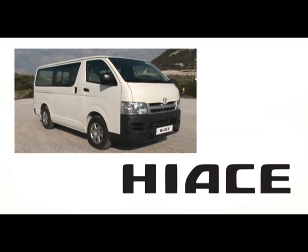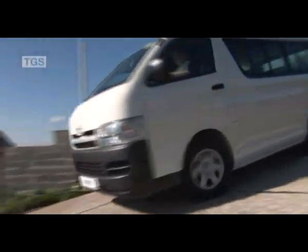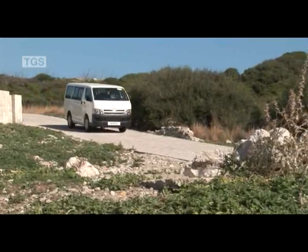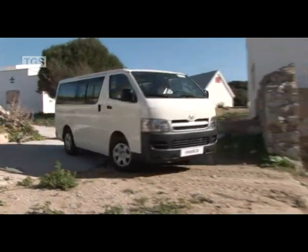The Toyota Hi-Ace commuter bus has a worldwide reputation for proven performance. It's designed to focus upon and meet the needs of customers. The Hi-Ace has been developed for durability, giving customers years of reliable service, and it's proved itself all over the world.